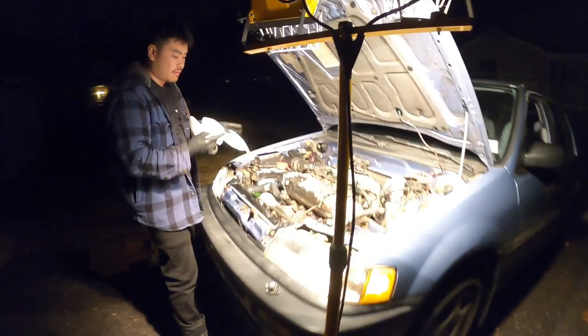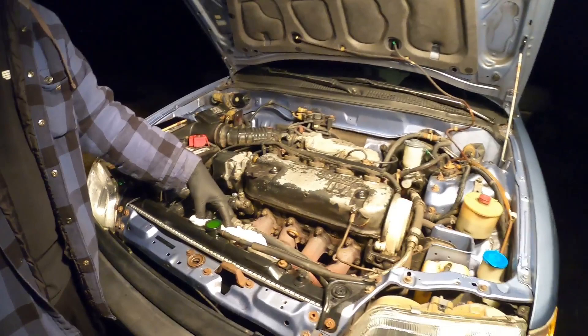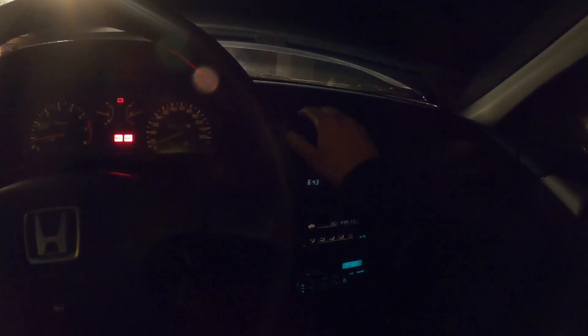This one won't turn obviously, so when the second one kicks on we'll throw on the heat. She's still idling great. I got heat for the first time, because this car didn't have heat before — I guess because of all the cooling issues. 1990 Civic Wagon. Sounds good.